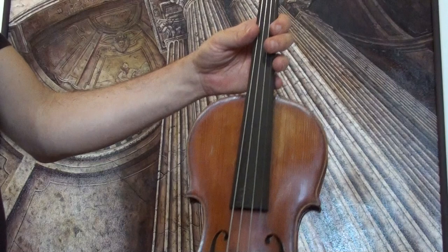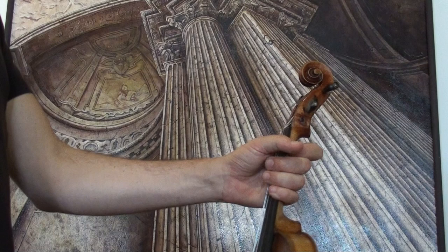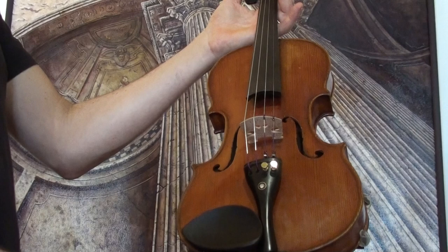It received a new setup with new ebony pegs, a new ebony tailpiece, an older ebony chin rest, a newly fitted bridge, and new strings.